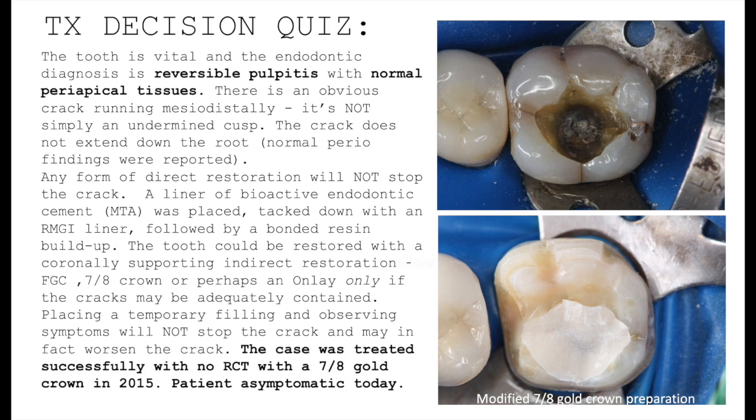It's important to remember that any form of direct restoration will not stop the crack, whether bonded or not. A liner of bioactive endodontic cement — in this case MTA — was placed in the deepest area, then tacked down with a resin-modified glass ionomer liner, followed by a bonded resin buildup.